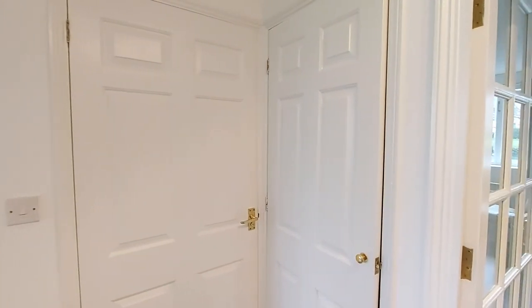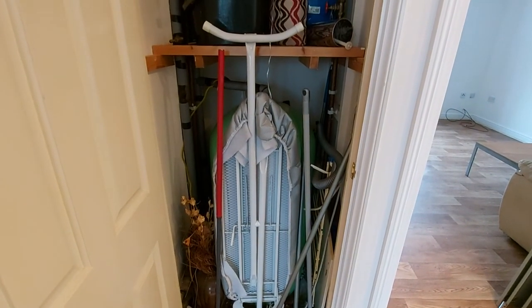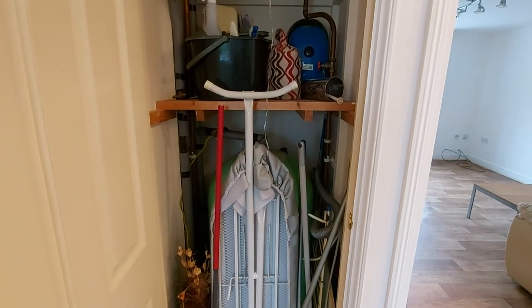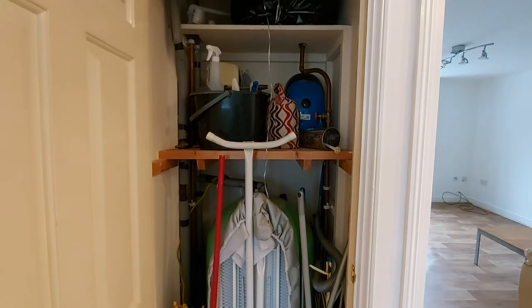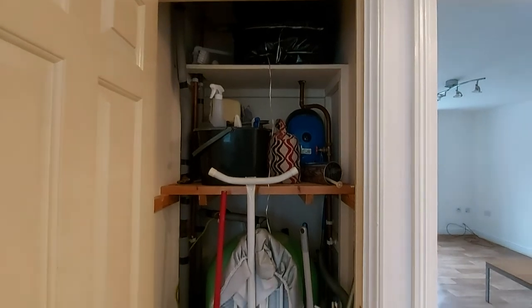Directly next to the bathroom we have the airing cupboard with the water cylinder in the bottom and it's laid to shelving at the top to maximise the space on offer.